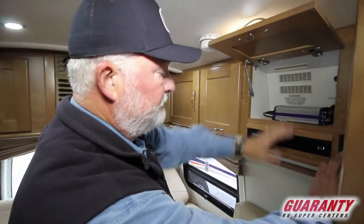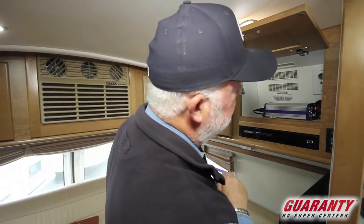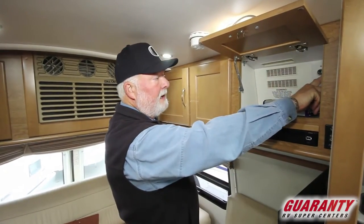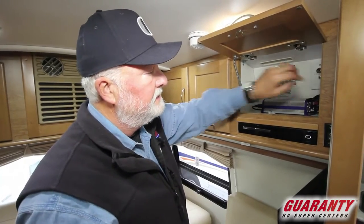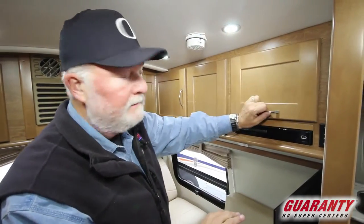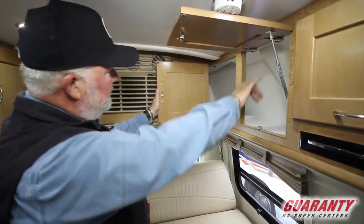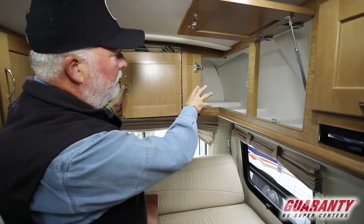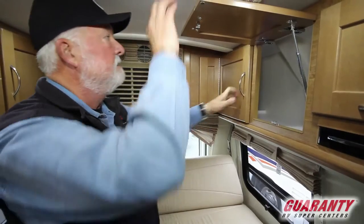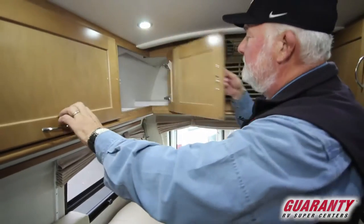Right here is your inverter — runs your 110 TV and DVD player. It also has an electrical outlet here. If you're plugged into electricity you can unplug from the inverter and plug into 110. Nice storage with heavy duty hinges. With the heat pump they redesigned the corner area for more storage space. LED lights all the way around, two reading lights in the back.